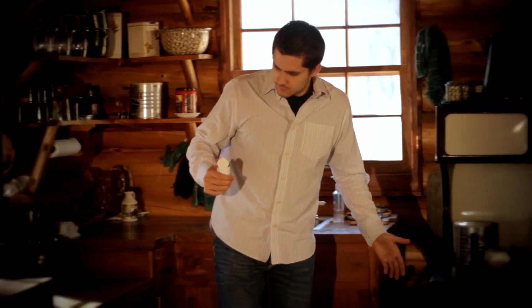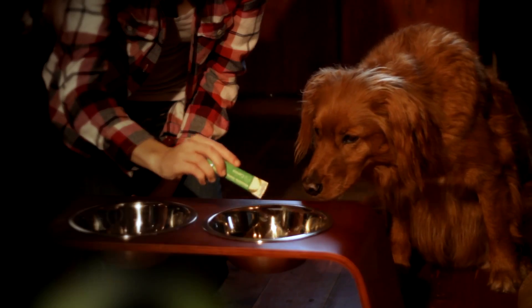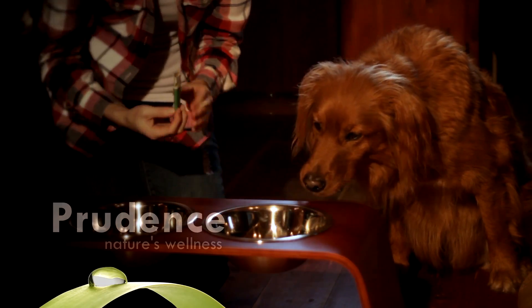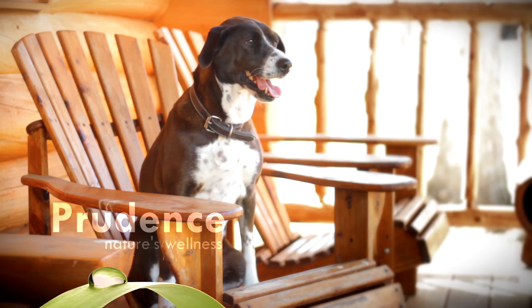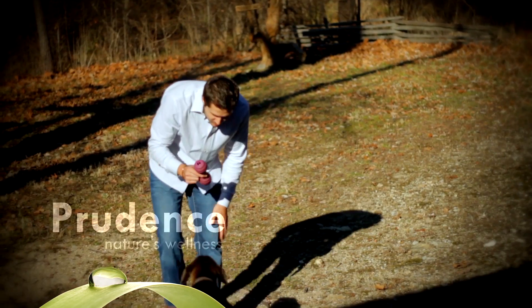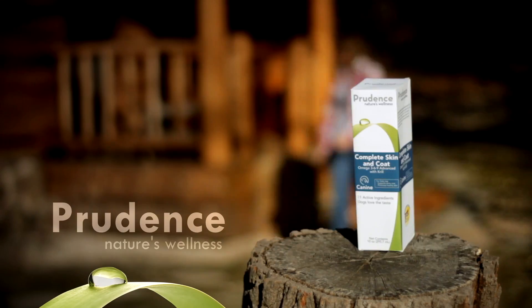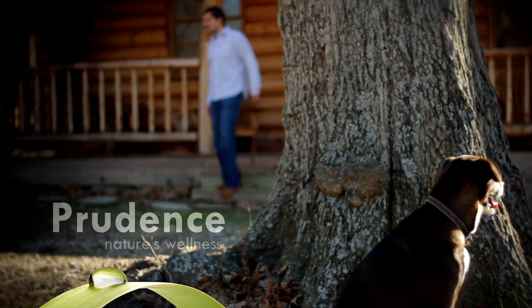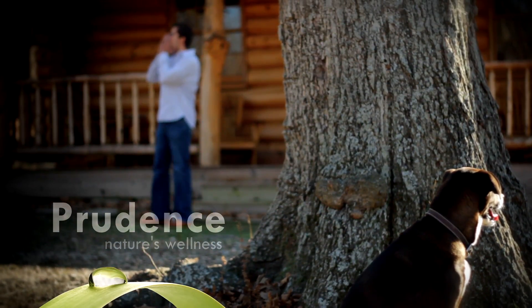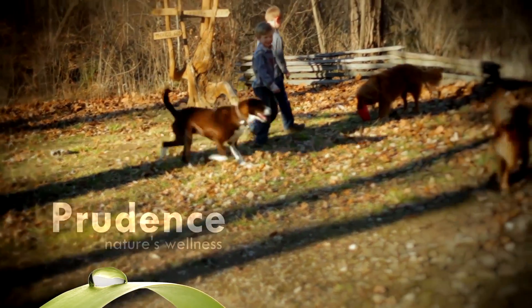Natural health solutions shouldn't be such a pill, and now they don't have to be. Prudence supplements come in convenient, easy-to-use stick packs and pumps. Now your pet can enjoy the benefits of science that sticks, in every optimized Prudence formula — for immune health, skin and coat, hip and joints, and more — without a game of hide and seek for either of you. Discover how easy supplements can be with Prudence.